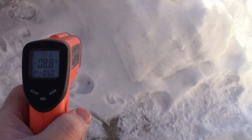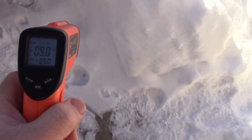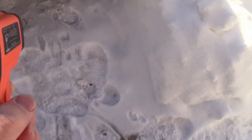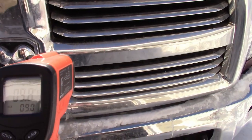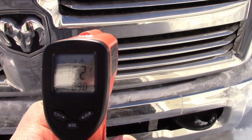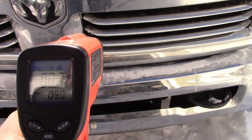Alright guys, it's still negative 8 degrees Fahrenheit outside, and I just wanted to see how warm the block heater that comes on the winter package for the 2017 Ram Cummins gets.